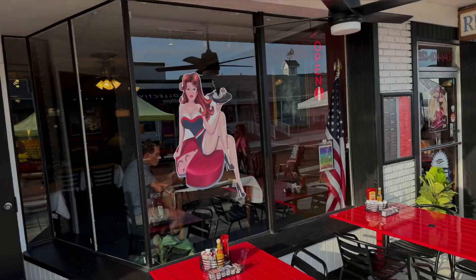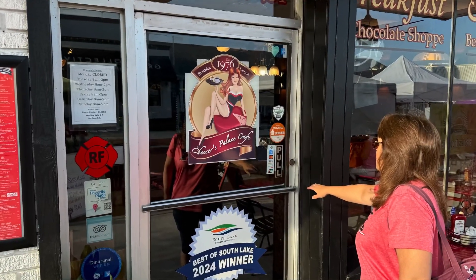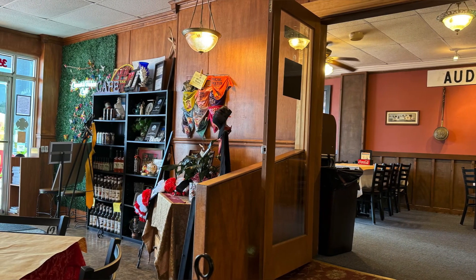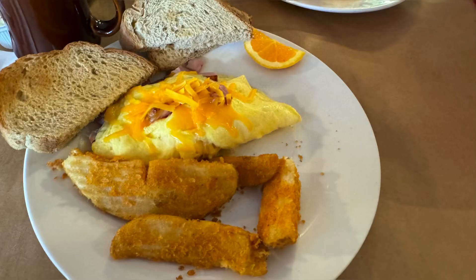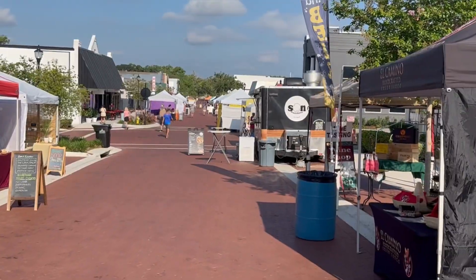Welcome to Relocating to Disney. Today we're continuing our Clermont theme here in Clermont, Florida, and we're going to go visit the Clermont farmers market. Come along with us, let's check it out. We started with a fabulous breakfast at Cheezer's Pels. The market runs along Montrose Street.